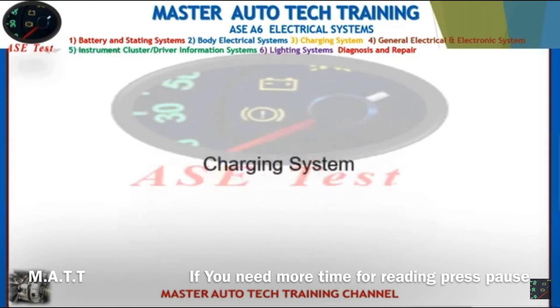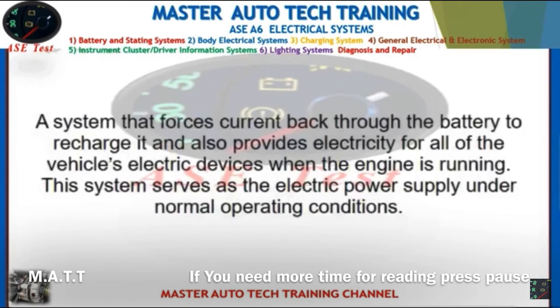Front: Charging system. Back: A system that forces current back through the battery to recharge it and also provides electricity for all of the vehicle's electrical devices when the engine is running. This system serves as the electric power supply under normal operating conditions.